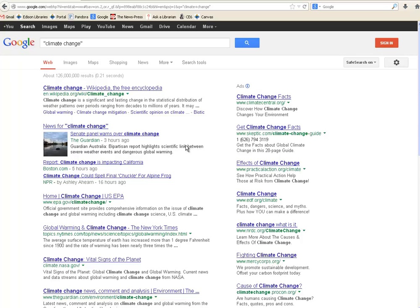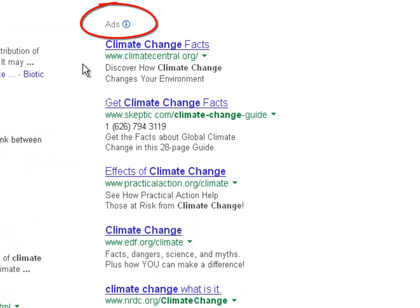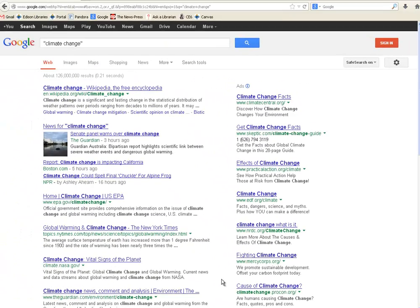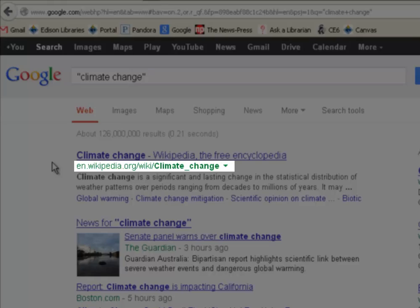You're going to notice a couple things. First, you get 129 million results up there at the top, so that's one shortcoming of web research — you've got to really try to narrow down your search results. A second shortcoming is over here to the right: a whole list of what look like results are actually ads — .orgs, .coms, a bunch of different domains — but it's all paid advertising, so not very reliable. Keep that in mind: anyone can buy a .org, so that's not a very good indicator of quality.